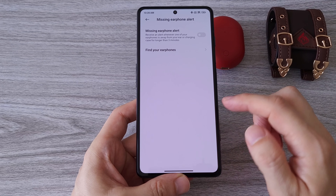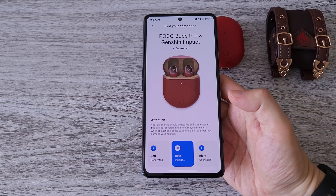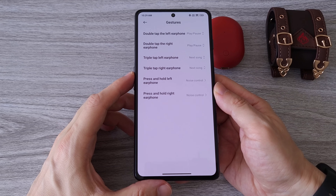Missing earphones alert and find your earphones are another useful feature that comes with these earbuds. Here is a test of how it sounds when you try to track them. From the settings you can even change the gestures for controlling the earbuds, which is very useful if you are used to different types of gestures.